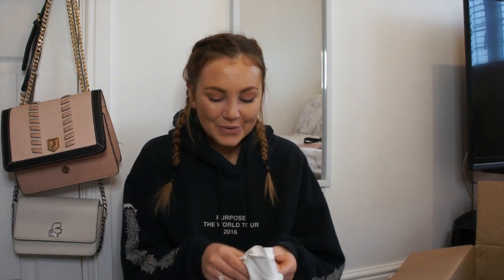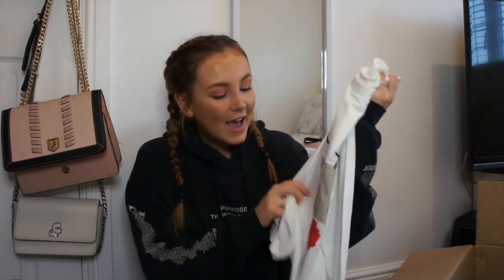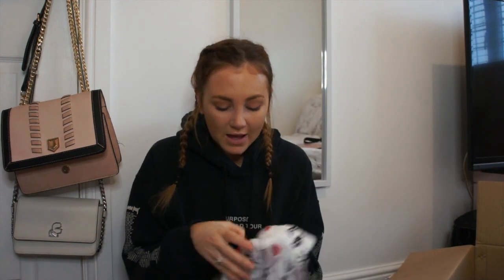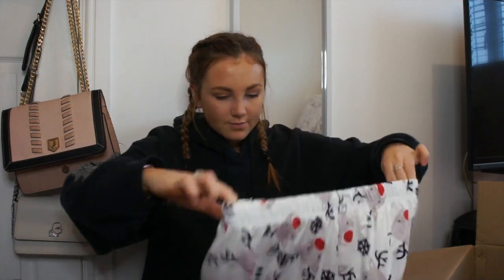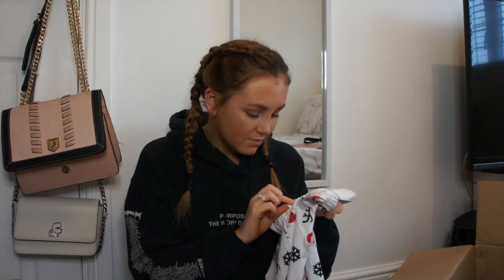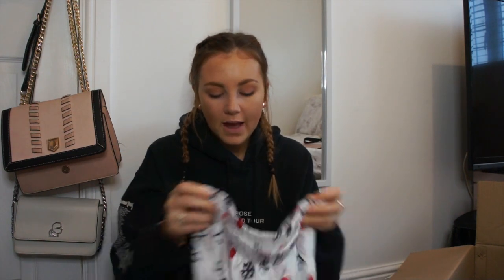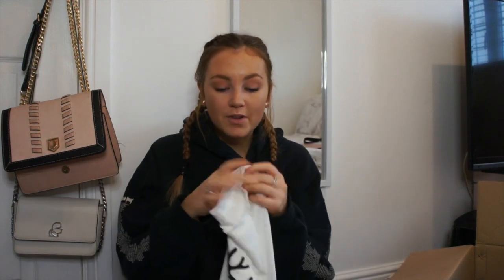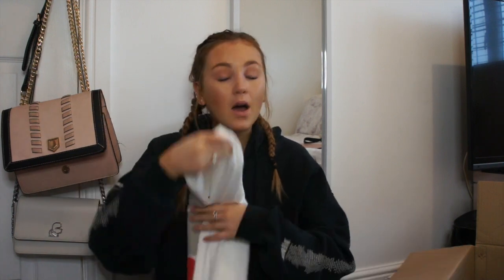Next, a bit of a weird one — I wanted some more loungewear or pajamas, so I picked up these little reindeer pajamas which I thought were really cute and Christmassy. They're long-sleeved with a pair of shorts to go with them, just with Rudolph on. They look a little bit big — I got them in a size small — but they're just pajamas so it'll be fine. I'm not going to try them on because it's really weird trying on pajamas in a haul. I don't actually own any Christmas pajamas so I thought it was about time.